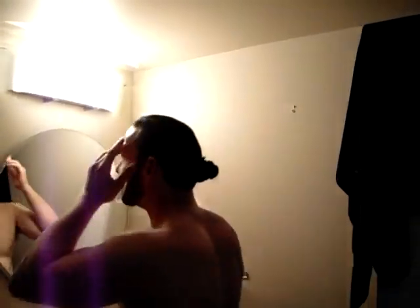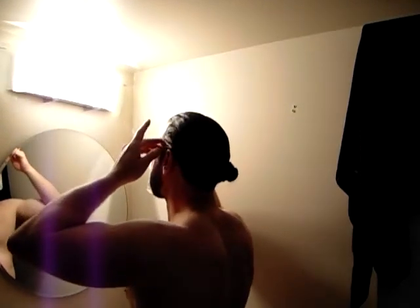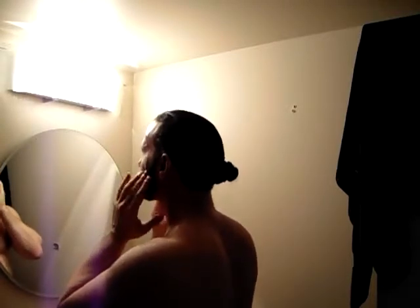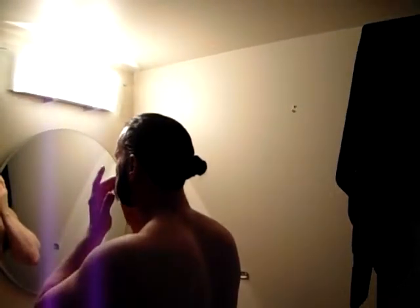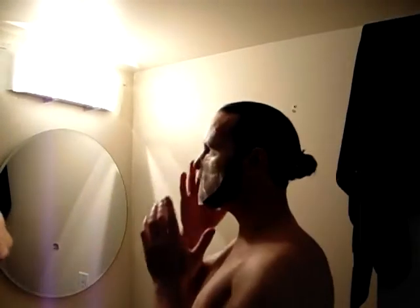I just noticed my beard doesn't do anything and my forehead is a lot higher than this mask. It's obviously not a clay mask, but it stays on.